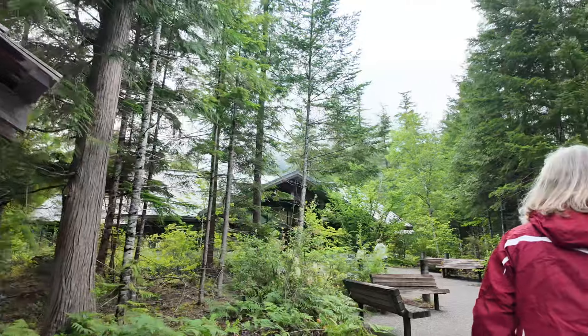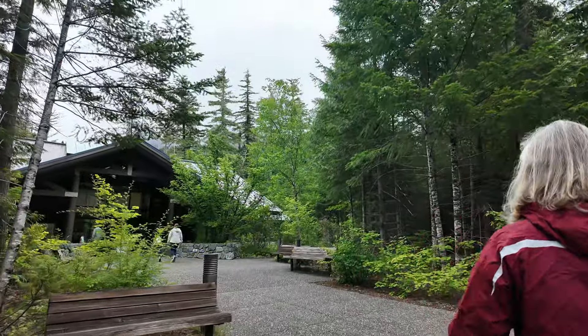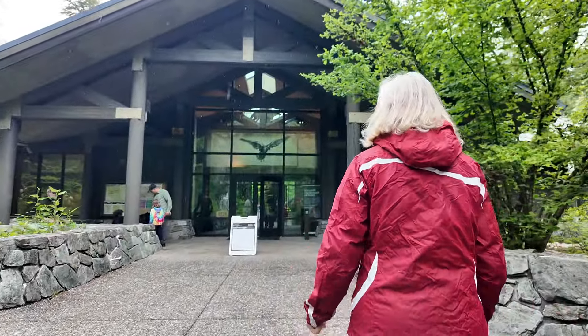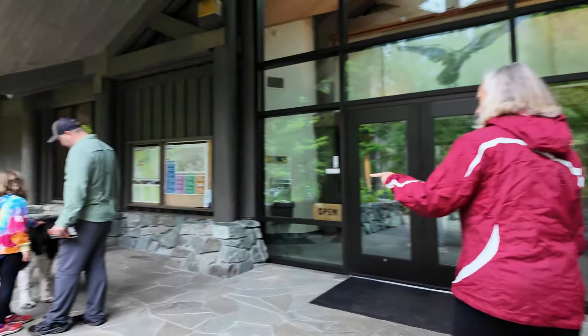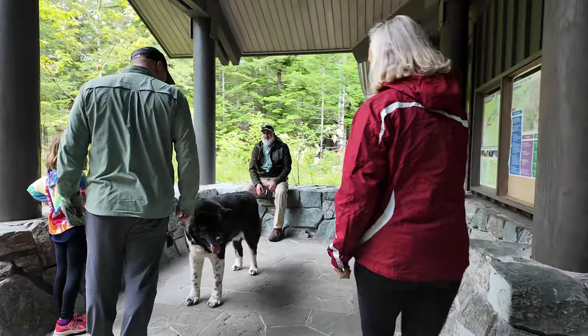Maybe the visitor center will give us more information about the trails. It's still raining though. There's a horse on the neighbor — a horse!